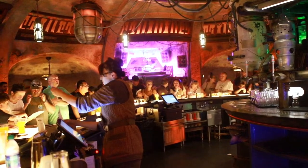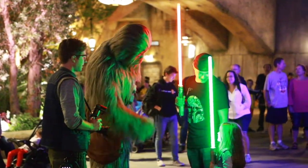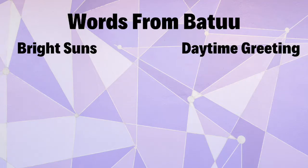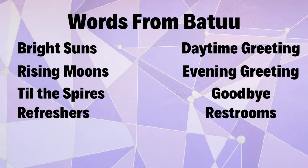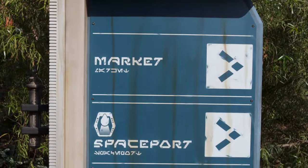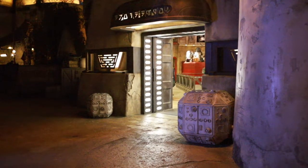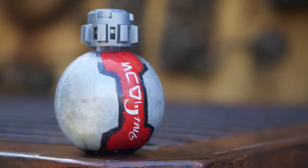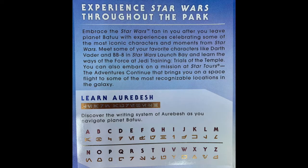You'll also notice that their vocabulary is slightly different. First-time visitors might be surprised when a PhotoPass photographer says they'll take your scan rather than your photo. Here are some of the differing vocabulary words you might find on Batuu: Bright suns is a greeting given during the day. Rising moons is a greeting given during the evening. Till the spires means goodbye. Refreshers are restrooms, and you'll pay in credits instead of dollars. A scan or a facial scan is a photo. You can find a letter guide in your park map that'll help you decipher text throughout the land, as the signage is written in Aurebesh as well as English.